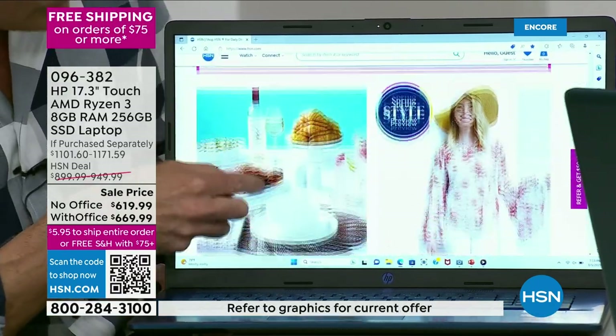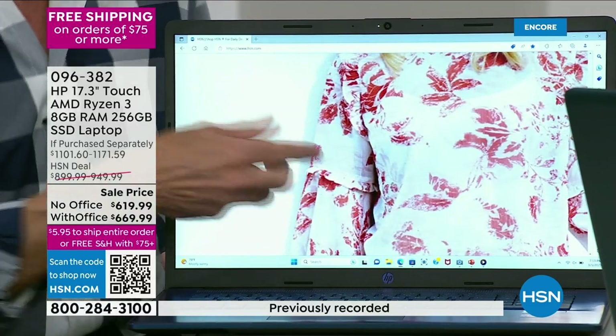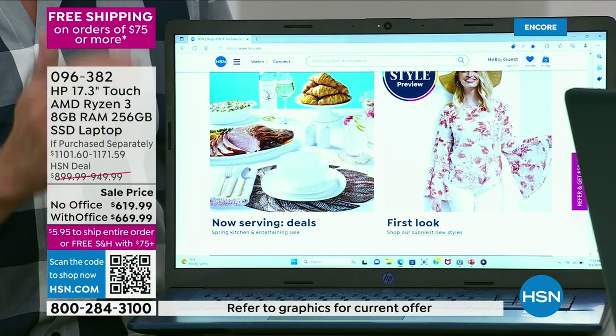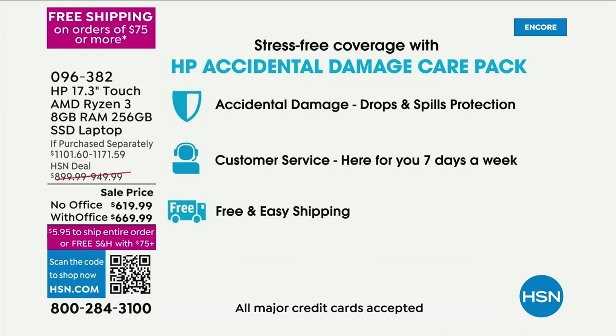Having that touchscreen is such a boon for online shopping and everyday browsing. And we're including two years of accidental damage protection — the reason to buy now. The last time HSN did a 17-inch touchscreen at this low a price, we didn't include it. It's only this year we've done two years of accidental damage protection.